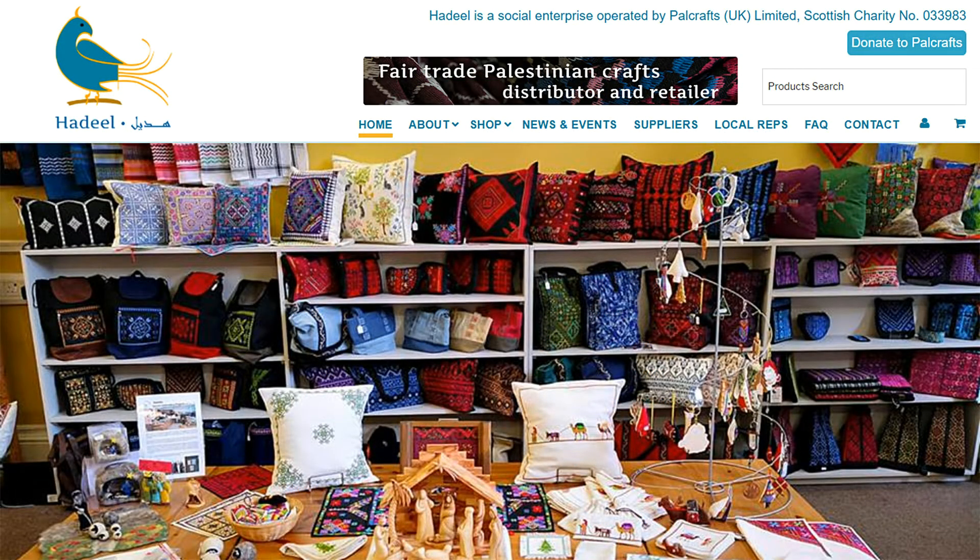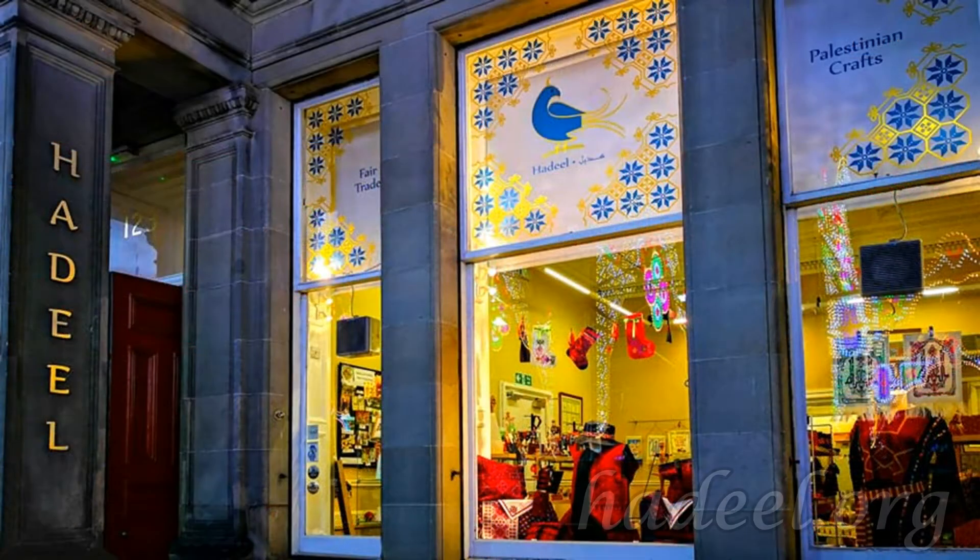As a charity, Hadeel Powercrafts would appreciate any donations you can make by clicking the Donate to Powercrafts button. Thank you for visiting us — keep browsing and enjoy our website.